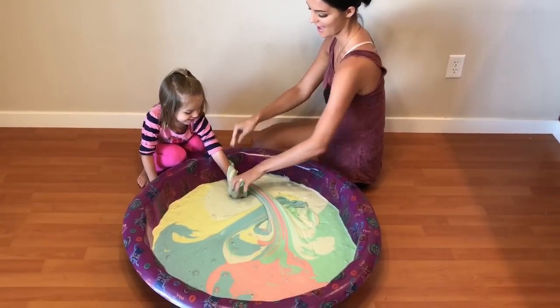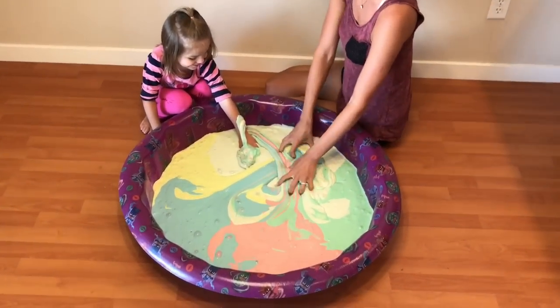Let's put slime on your hand. Yeah! Let's cover your hand in slime.